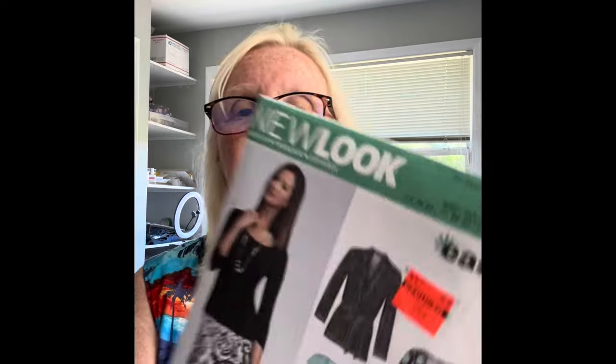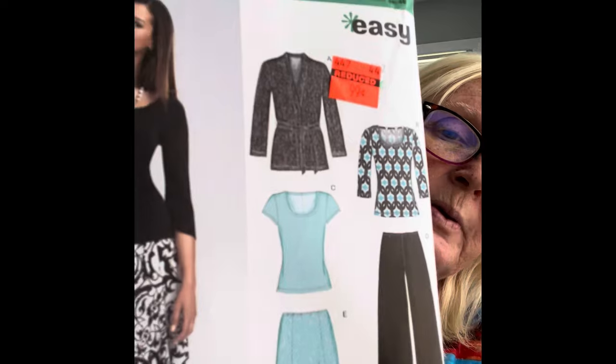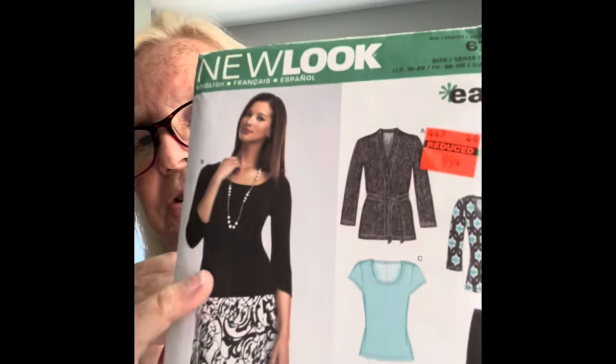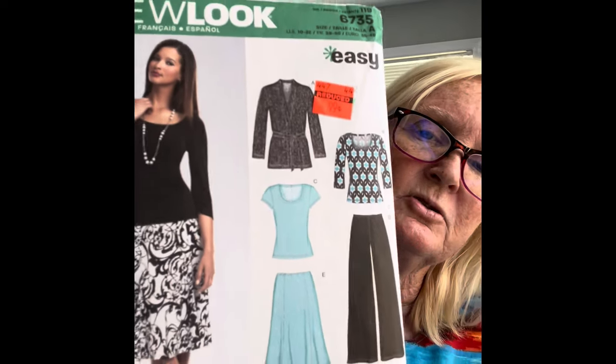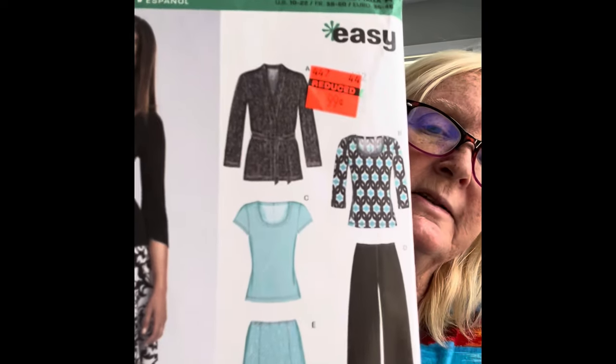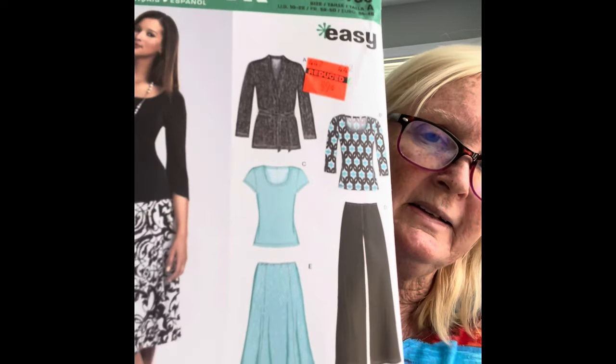The next one I got was New Look 6735, and I like that it's an easy pattern. I really want to make these pants and that shirt she's wearing. I like that shirt — I would like to have just a stretchy version just like that. These pants just look like they fit well. I don't know about the bell bottoms — I love the way they look, the wide legs, but I'm short, so I may have to bring those in just a little bit. They may just be a teeny bit too wide for my stature.